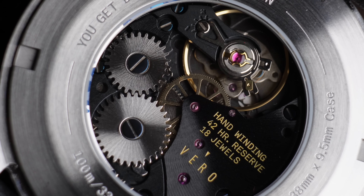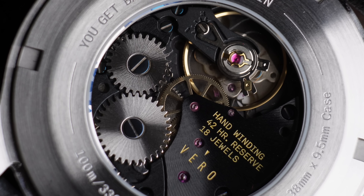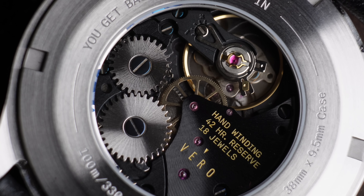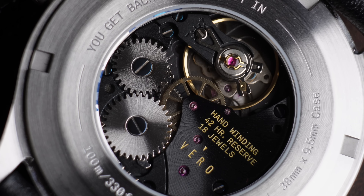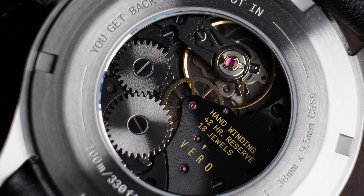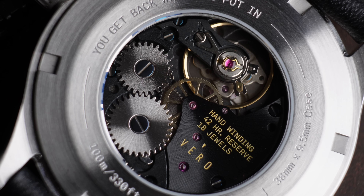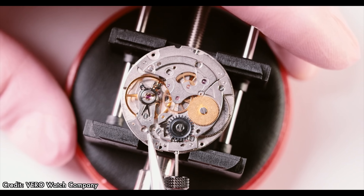But the real gem of this watch is when you turn it over and you can see that absolutely gorgeous Sellita SW 210-1 mechanical movement. Because it's hand-wound, we don't have any rotor obscuring that beautiful movement that Vero have finished themselves. They've added a black rhodium plating and heat-treated blue screws — the screws aren't painted blue, they are heat-treated. It looks absolutely spectacular, like a watch in the many thousands of dollars, not $795. I also love the way they've filled in the text in gold. It's absolutely beautiful, and they do regulate them in-house as well.